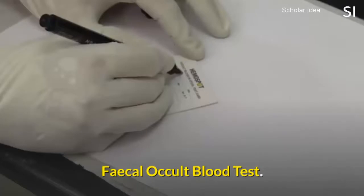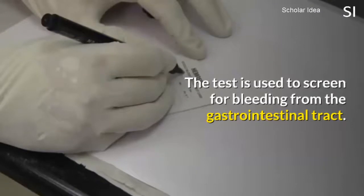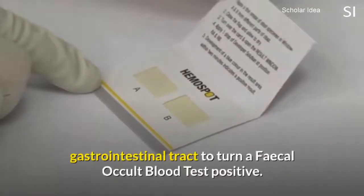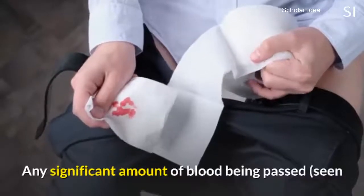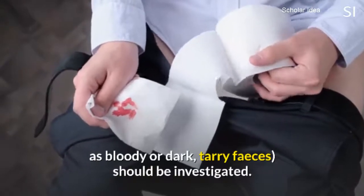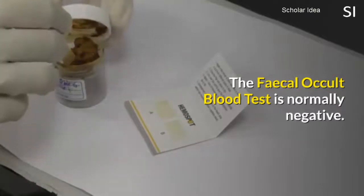Fecal Occult Blood Test. The test is used to screen for bleeding from the gastrointestinal tract. Normally, there will not be enough blood lost through the gastrointestinal tract to turn a fecal occult blood test positive. Any significant amount of blood being passed, seen as bloody or dark, tarry feces, should be investigated. The fecal occult blood test is normally negative.